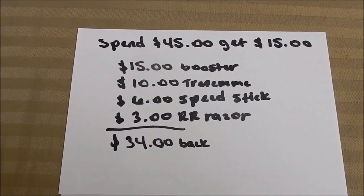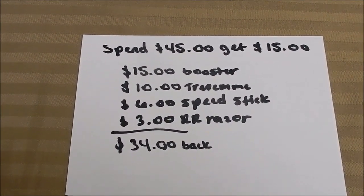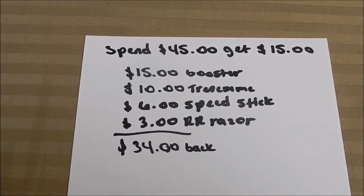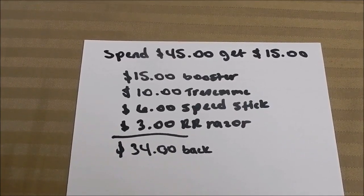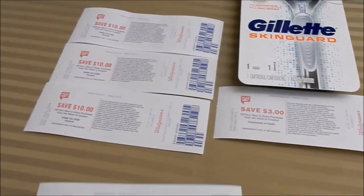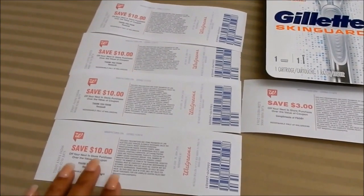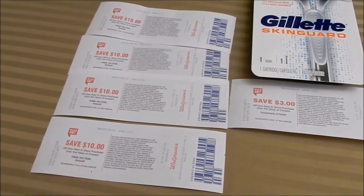So I did the spend $45 get 15,000 back, and I stacked deals giving me points and register rewards to increase store money received. The booster gave me 15,000 points, Tresemmé gave me 10,000 points, Speed Stick gave me 6,000 points, and I got a $3 register reward from the razor — for a total of $34 back in store money. I used four $10 register rewards, totaling $40, along with $8 in manufacture coupons.